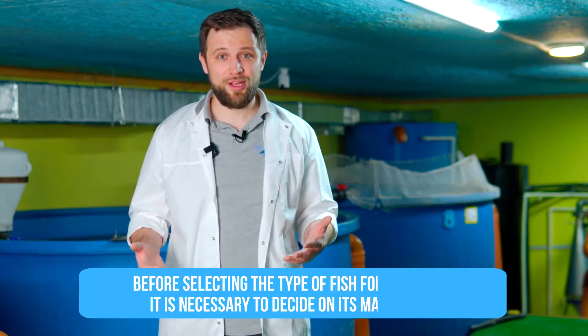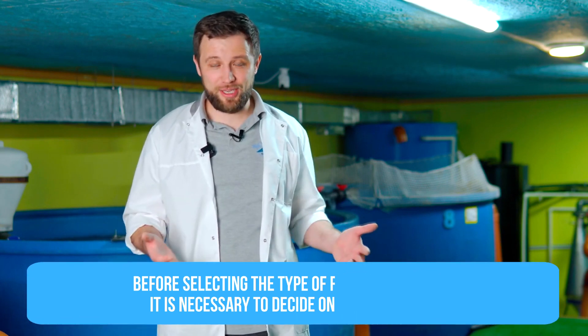The first thing you need to determine is the market — supply and demand for the fish. It's impossible to choose the type of fish you will grow without understanding the market and whether someone in your area needs this fish, as well as who your competitors are, what price they sell at, and where they sell. Before you even begin to choose the type of fish, you need to figure out where you are going to sell it, what market prices are, and whether there is a margin that will allow you to make money. Based on that, you can wisely choose the fish you can grow.